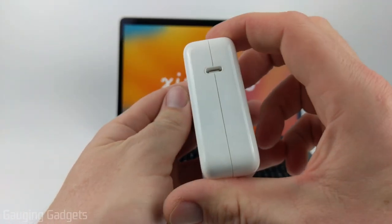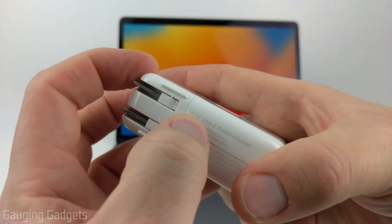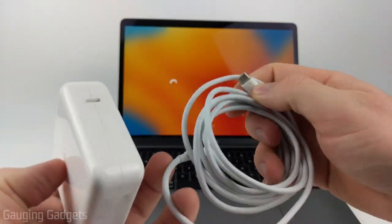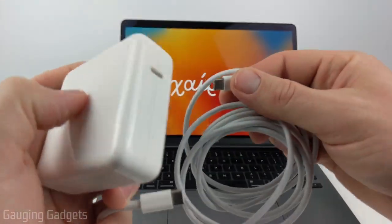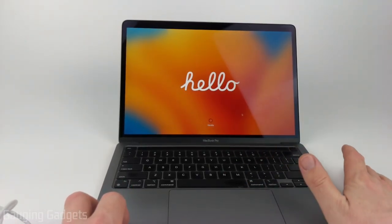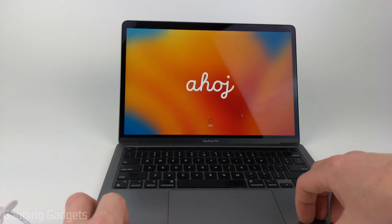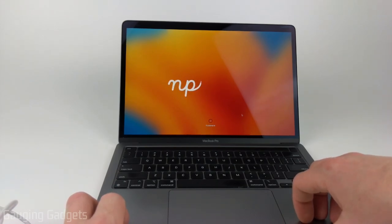Taking a closer look at the charger, everything looks fine — no scratches. This is a 61-watt charger. The cable looks to be used but is in pretty good condition. We'll go ahead and see if the MacBook charges. I'm just going to get this MacBook Pro set up real quick, then we can check the battery life on it and compare it to my new MacBook Pro.